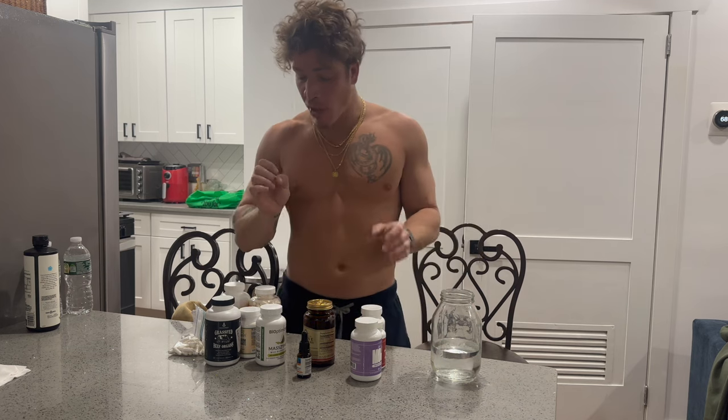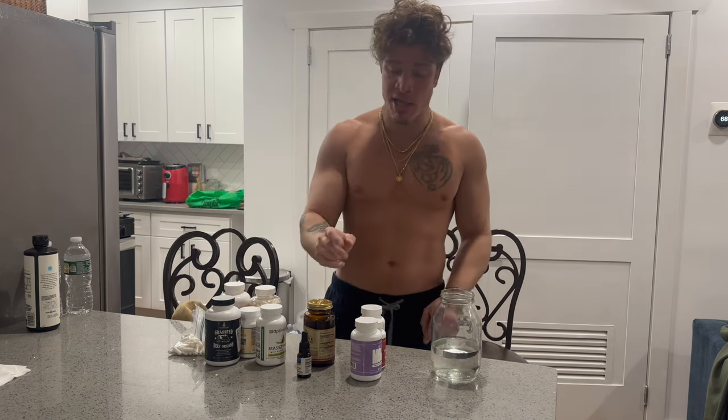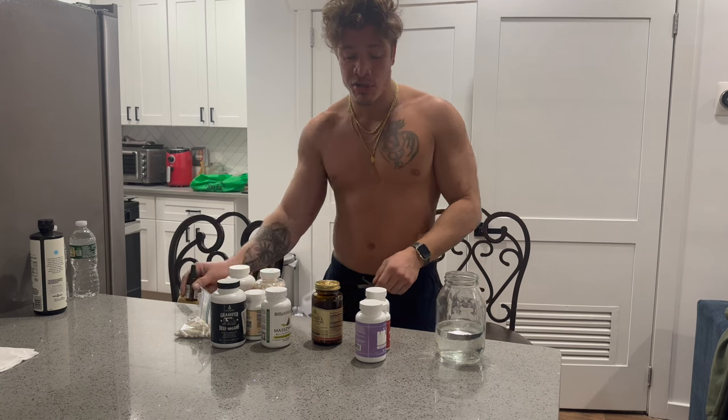So now, actual supplements. Every morning, especially in the wintertime — if it's summertime I do not take this — I take vitamin D. Even though every day I still go out in the sun and get sun on my eyes and skin for at least 10 to 15 minutes, I'm not in it as much as in the summertime, so vitamin D supplement. This is a liquid vitamin D by Equilife, one of my favorite supplement companies. Really high-quality supplements — you just put two drops under the tongue.